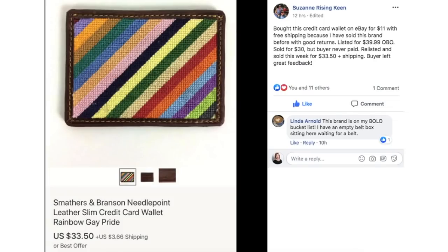Suzanne Keen bought this credit card wallet on eBay for $11 with free shipping because she had sold this brand before with good returns. Listed for $39.99 with best offer, sold for $30, but the buyer never paid. Relisted and sold it for $33.50 plus shipping. Buyer left great feedback. That is a great strategy — if you have problem sourcing, don't have good stuff in your area, or are a caregiver, you can definitely find stuff on eBay to flip all the time.